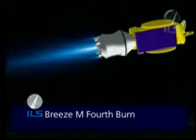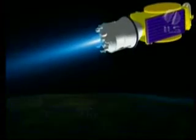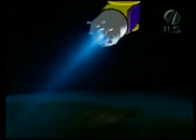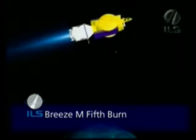This is followed by the longest coasting phase of the mission, which lasts about five hours. In this transfer orbit, the perigee is now at 400 kilometers and the apogee is at 35,627 kilometers above the Earth. The fifth and final time the Breeze-M engine ignites is at the apogee of the transfer orbit, at about 8 hours and 49 and a half minutes into the mission.